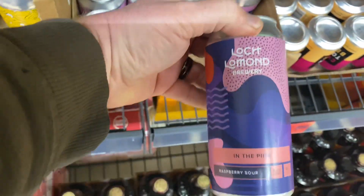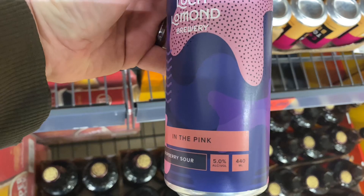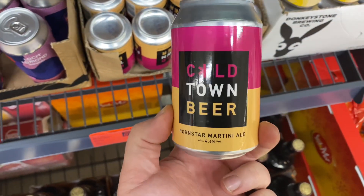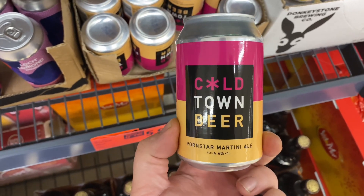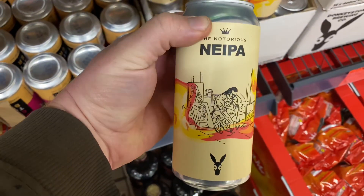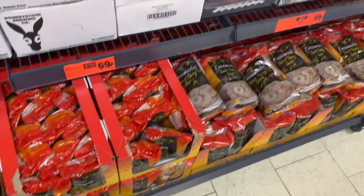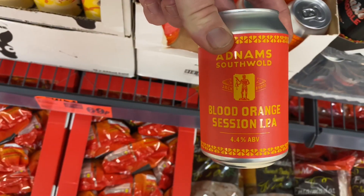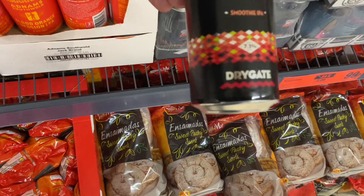Loch Lomond are back with a raspberry sour coming in at five percent ABV. The Coaltown Pornstar Martini that was in Sainsbury's recently has made its way in here. Donkey Stone are back with that dodgy New England IPA they had in over Christmas. Adnams have made an appearance with their Blood Orange session IPA.